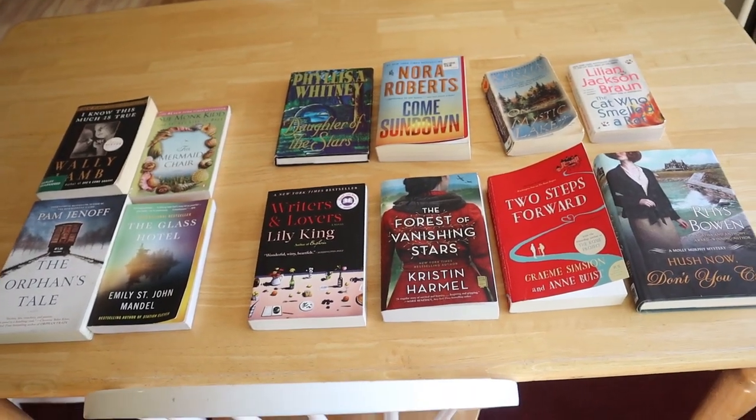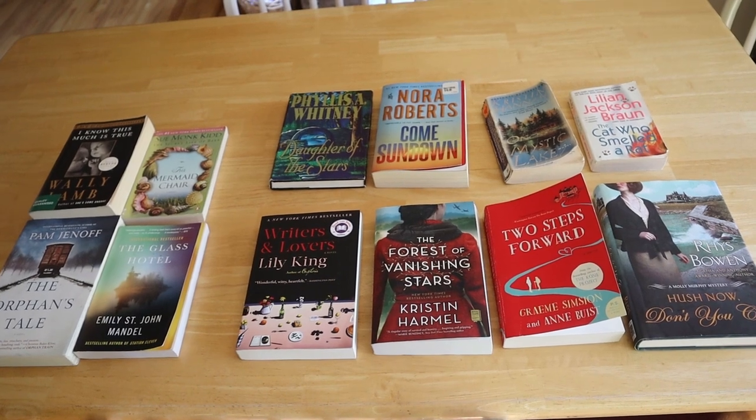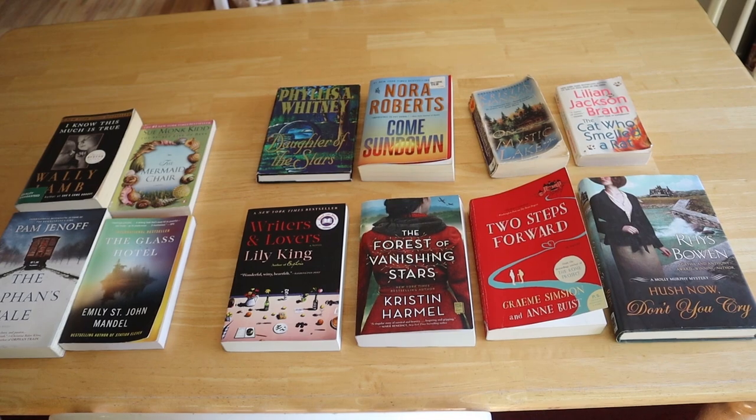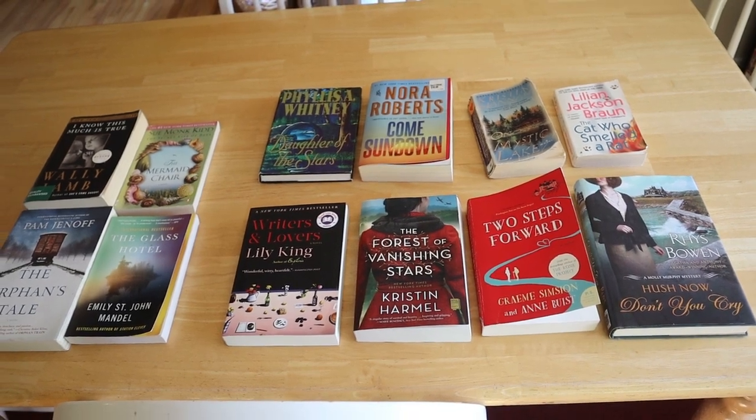That wraps up today's Little Free Library exploration. I hope you had fun looking at books and enjoying the autumnal nature walk. Thank you so much for coming along with me, and I will see you in my next video.